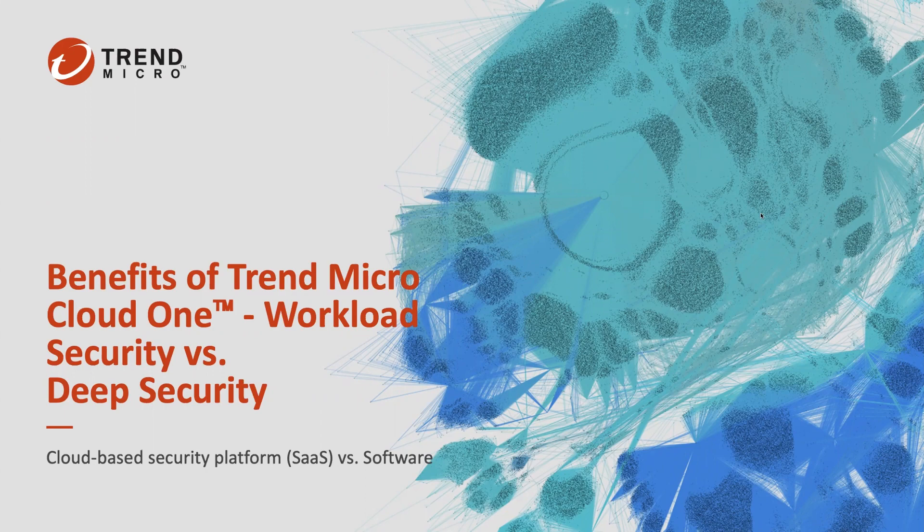I'm Josh, as Yvonne mentioned, and today we'll be talking through the benefits of Trend Micro Cloud One workload security versus deep security on-prem. We're going to run the gamut here — a little bit of a refresher, some stories around SaaS, my journey in cloud thus far, and some of my experiences that I've had in my career. Lucky to have had some of those experiences, honestly.